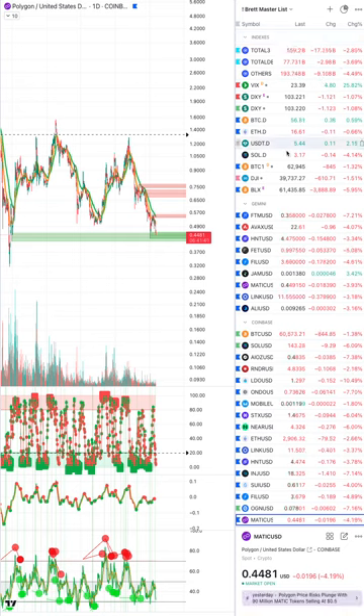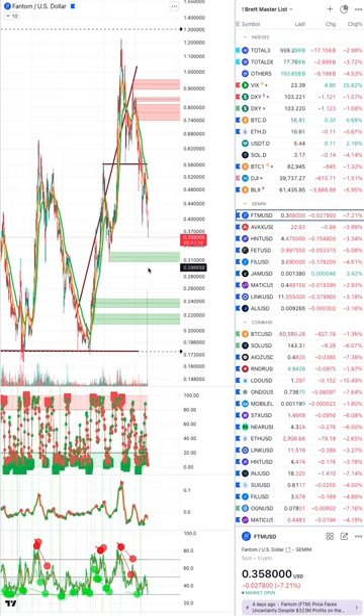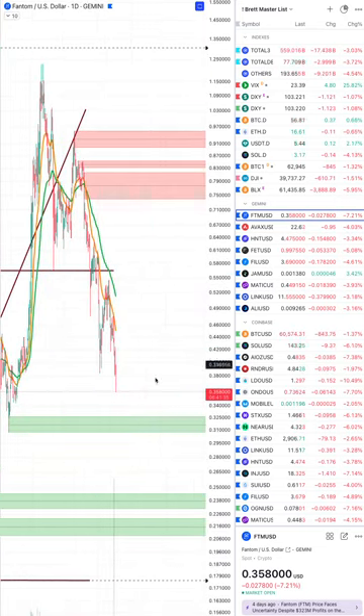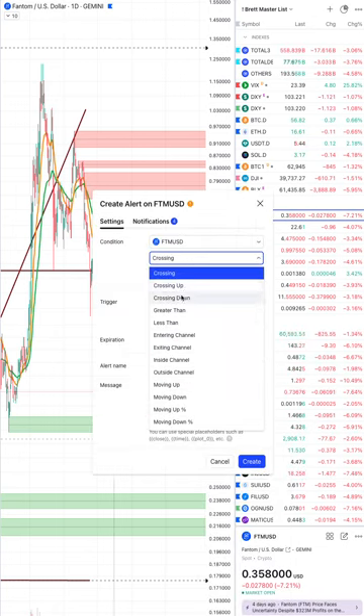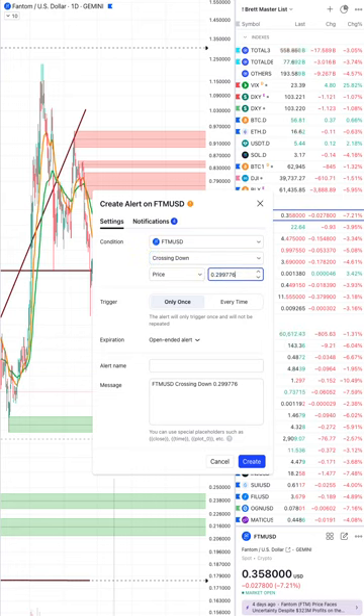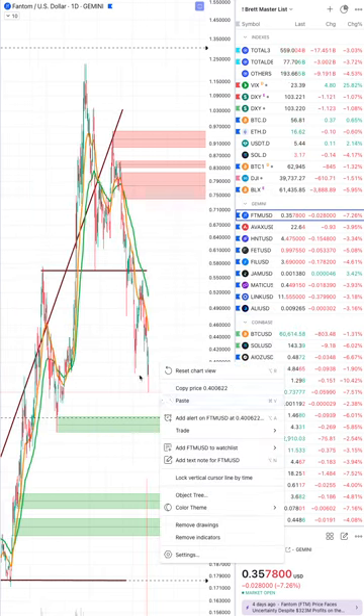Looking at Fetch — the alts are definitely bleeding today. Fetch is not in a buy block zone; however, I would want to have an alert down around 32 cents. If you could pick up some at 32 to 32.50 cents, that would be a great long-term buy. I know we're terrified about how low this will go, but this is why taking small losses early to keep powder dry is so important.